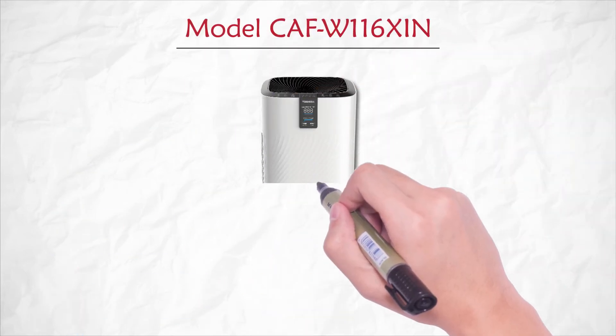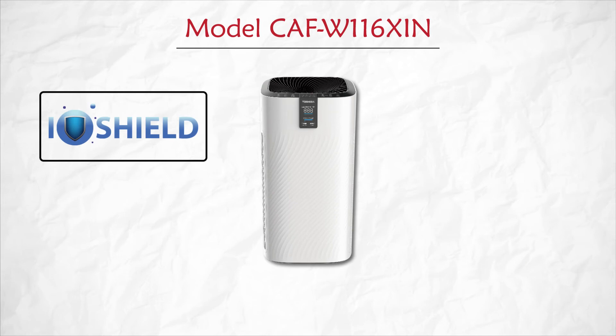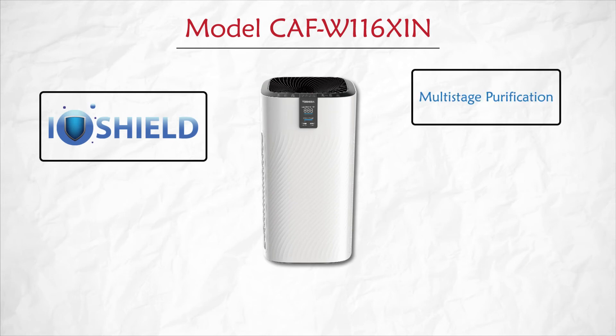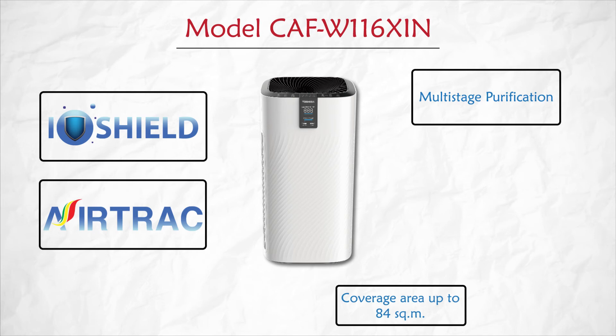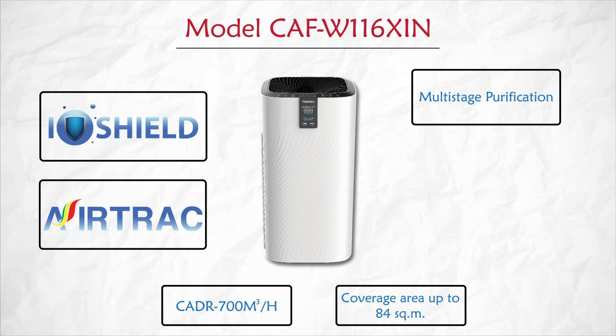Another stunning model from Toshiba, which is a package full of features, is CAF W116 XIN. This air purifier has all the features with wider purifying coverage up to 84 square meters and a higher CADR of 700 cubic meters per hour.